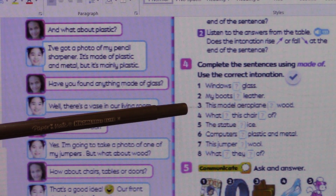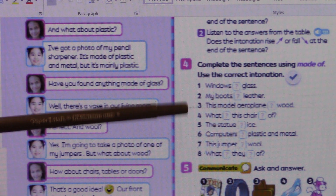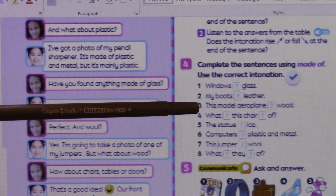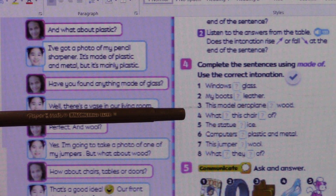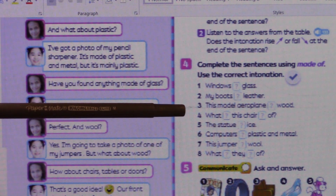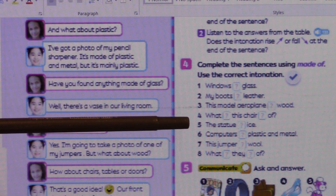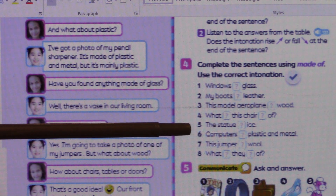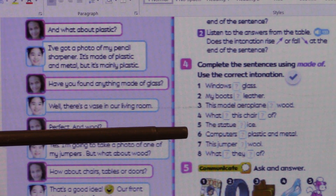Number three: what is this model aeroplane made of? This model aeroplane is made of wood. Number four: what is this chair made of? This chair is made of wood — or plastic, whatever material applies. Number six: what are computers made of? Computers are made of plastic and metal.